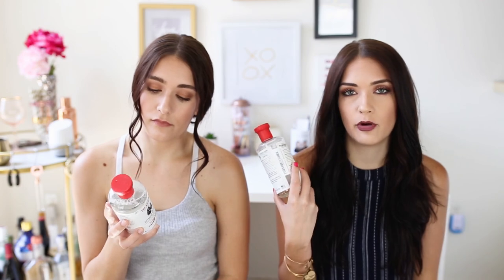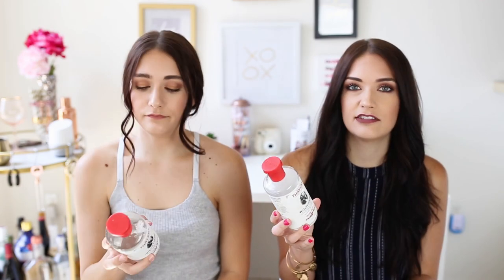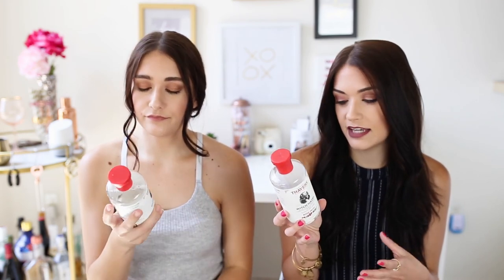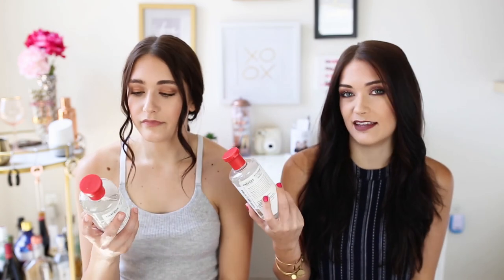We always gravitate towards alcohol-free products because they don't dry out your skin. This has aloe vera, so it's also very moisturizing. It's paraben-free, gluten-free. It has rose water, which is super moisturizing. It cleanses and tones, so you could even use this in place of a cleanser if you're trying to wash your face less. It goes on the skin really nicely in a thin layer, absorbs pretty quickly, and it feels very moisturizing. We really can't say anything bad about this.